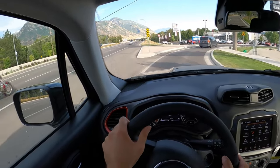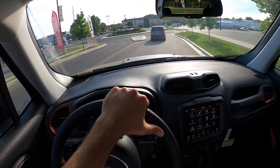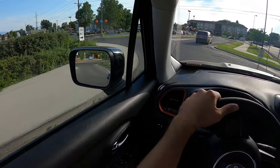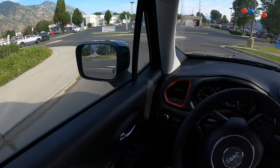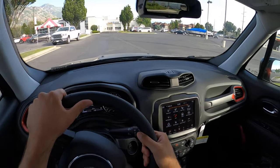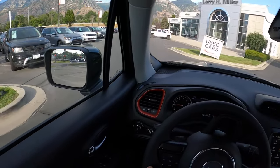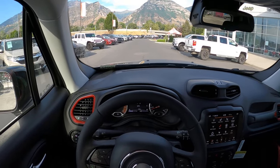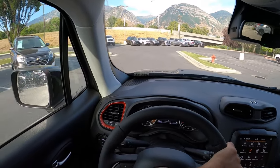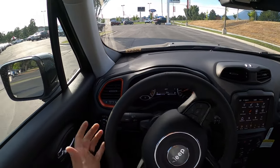Is the Trailhawk a real off-roader? With 8.7 inches of ground clearance, four-wheel low, and a full suite of terrain modes, it should be capable of crawling over quite a bit — 8.7 inches is no joke. The interior looks great, the price point is very affordable especially in today's market where vehicles are pushing toward fifty thousand dollars. This is a very economical off-roader — if you want the off-road looks without the off-road price tag and poor fuel economy, the Renegade Trailhawk delivers that.